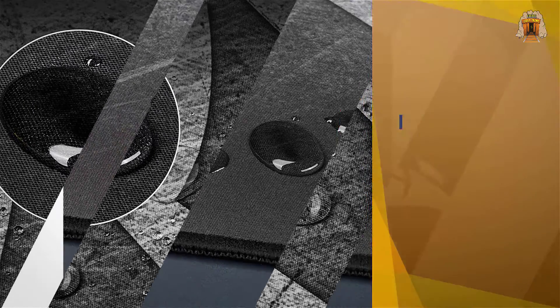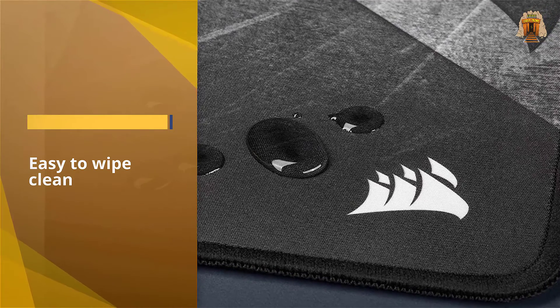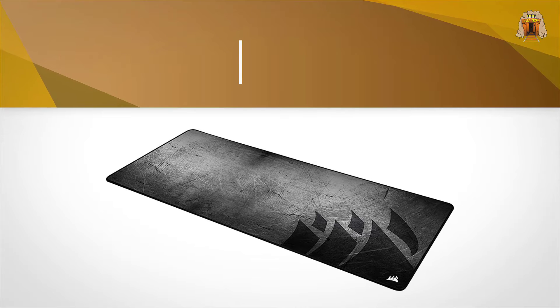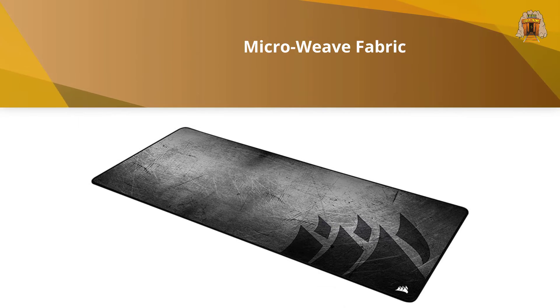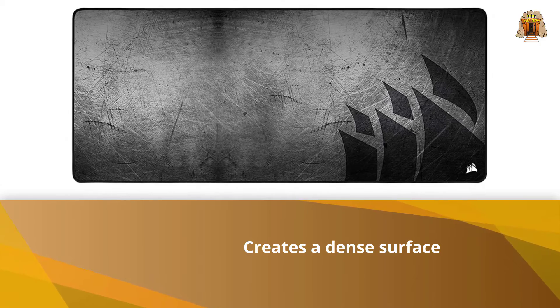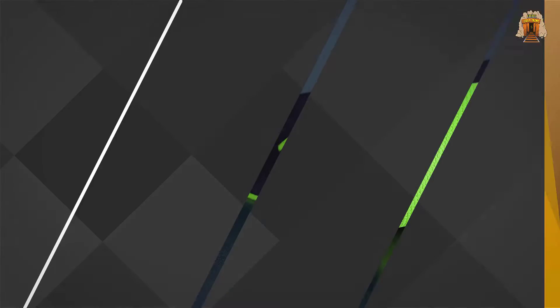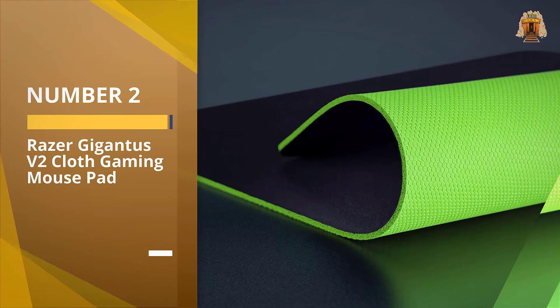This roomy mouse pad measures 36.6 by 15.7 inches, so it does a great job of protecting your desktop. You can feel the quality as soon as you unravel the Corsair MM350 Pro — it feels plush and provides plenty of padded comfort. It's four millimeters thick, and I also found this helps reduce the noise of mechanical keys clacking, as it absorbs the impact of your key presses.